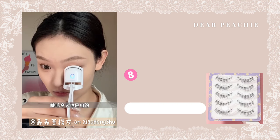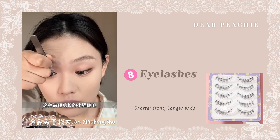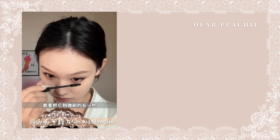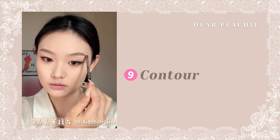To create the siren cat eye look, Jia notes that we should use falsies with shorter front and longer ends lash arrangements. Apply a coat of mascara to your upper and lower lashes. Jia uses the brown eyeshadow to touch up the blank spots of her brows.